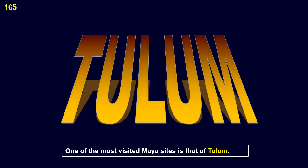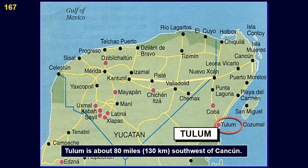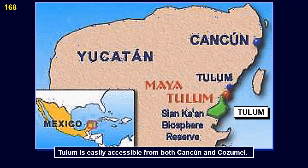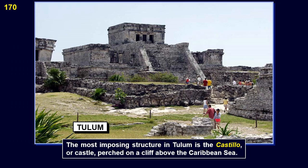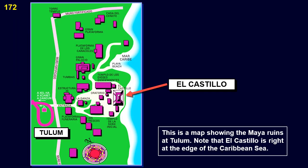One of the most visited Maya sites is Tulum. Tulum was established late in the Maya period. While it is not as magnificent as Chichen Itza or Uxmal, it attracts many visitors because it is one of the closest sites to Cancun and Cozumel. Tulum is about 80 miles or 130 km southwest of Cancun. Tulum offers spectacular views because of its location on a cliff overlooking the Caribbean Sea. The most imposing structure in Tulum is the Castillo, or castle, perched on a cliff above the Caribbean Sea. El Castillo is actually a temple as well as a fortress. Note that El Castillo is right at the edge of the Caribbean Sea.